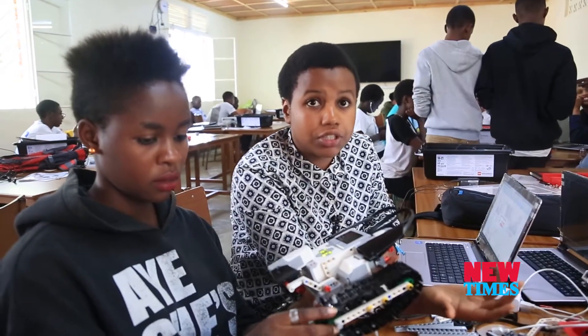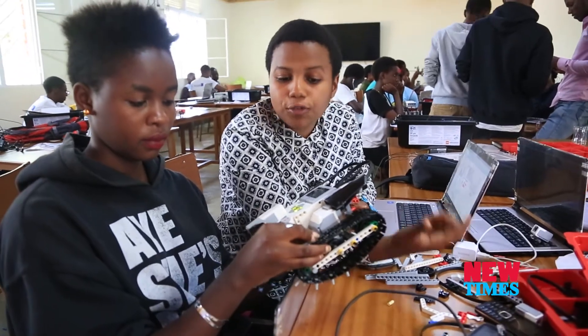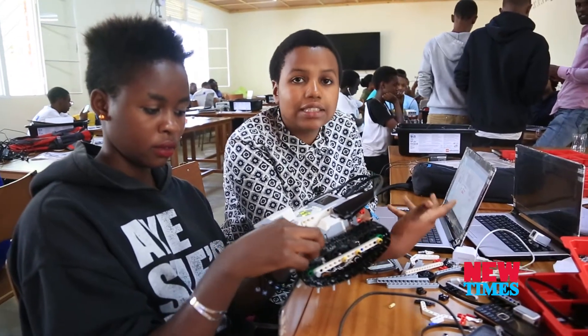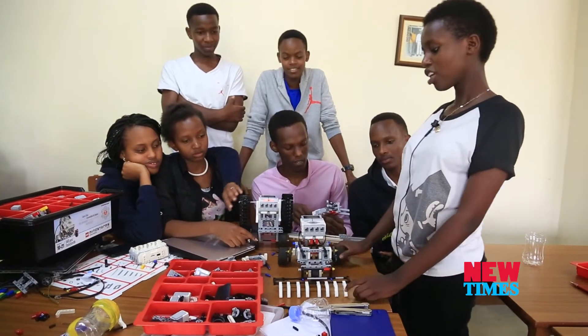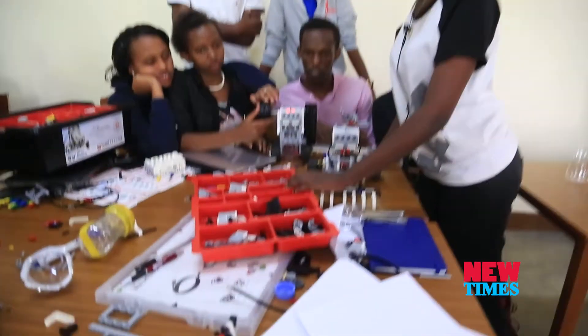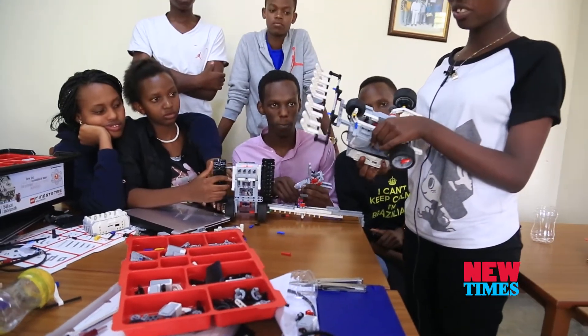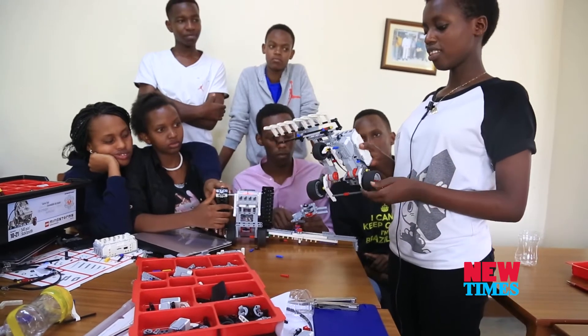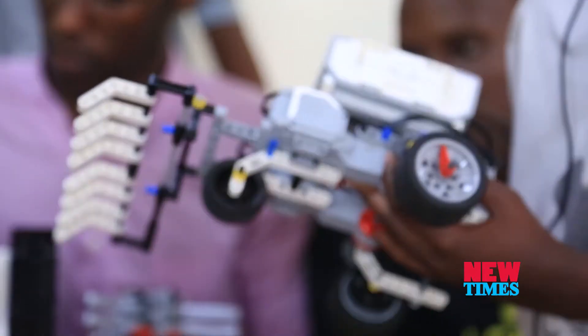People in Rwanda depend on agriculture, yet the yield is still small. So we've come up with an idea to contribute to improving and increasing the yield. It was very hard. We started from just this part and assembled everything — the motors, the wheels, and the sensors — because we have many sensors.